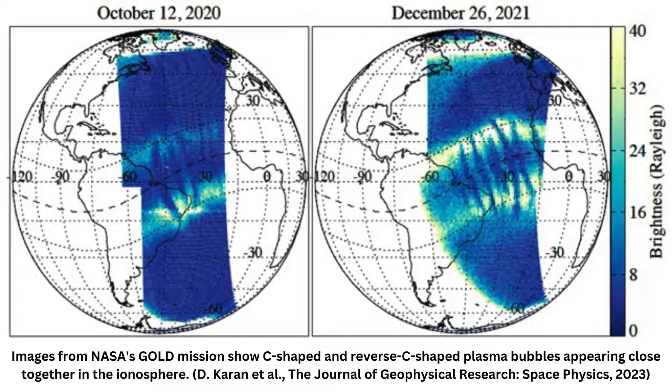"Within that close proximity, these two opposite-shaped plasma bubbles had never been thought of, never been imaged," says ionosphere physicist Deepak Karan from the University of Colorado.